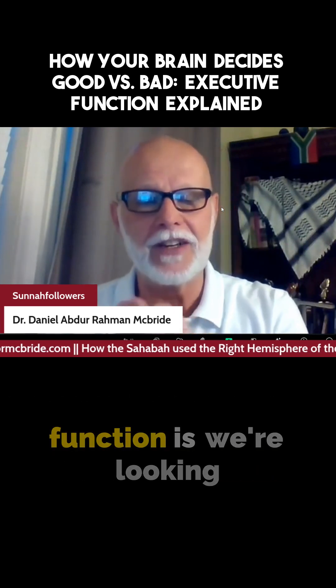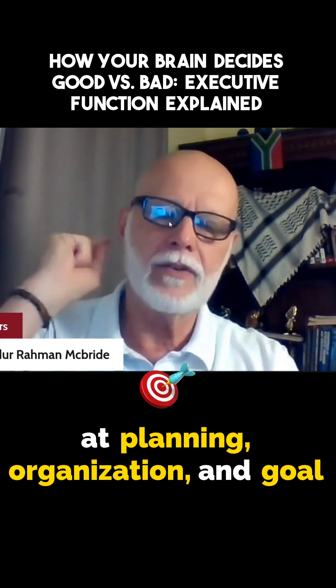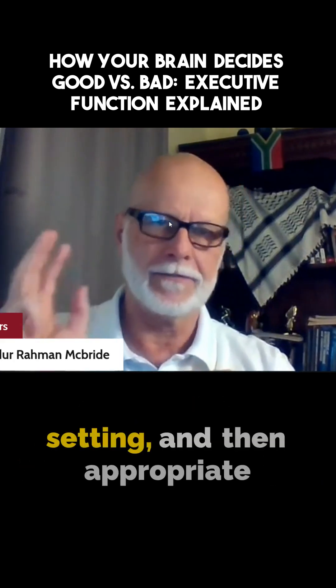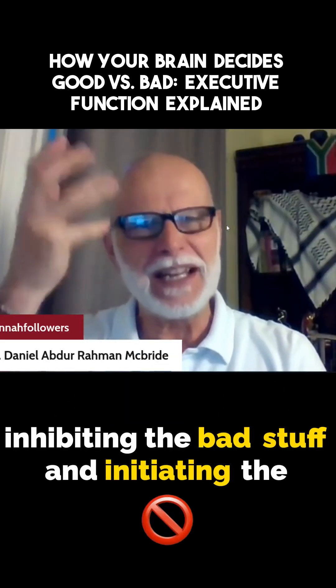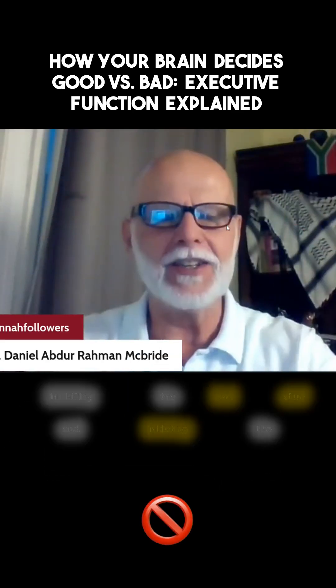The big thing about executive function is we're looking at planning, organization, and goal setting, and then appropriate application — inhibiting the bad stuff and initiating the good stuff.